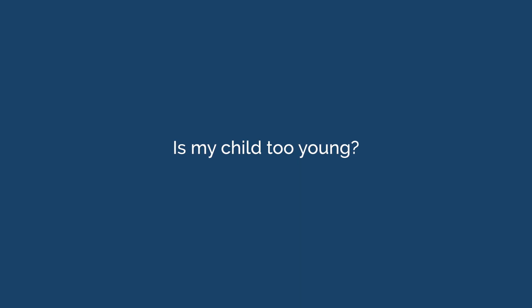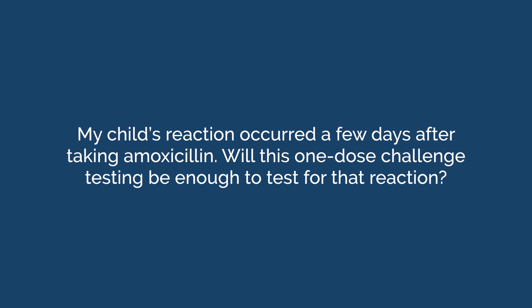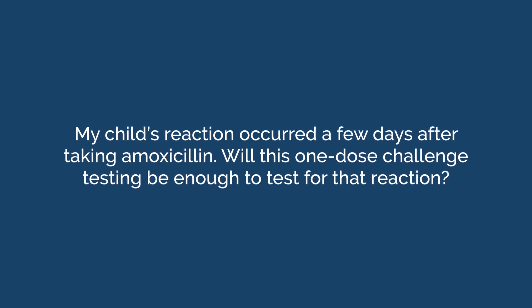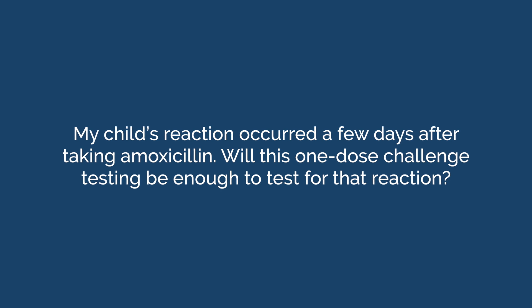Is my child too young? There's no minimum age for penicillin allergy testing. Children as young as one year old can have this testing done. My child's reaction occurred a few days after taking amoxicillin — will this one-dose challenge testing be enough to test for that reaction? Yes, the single dose is enough to capture even those reactions that initially took a few days to occur.